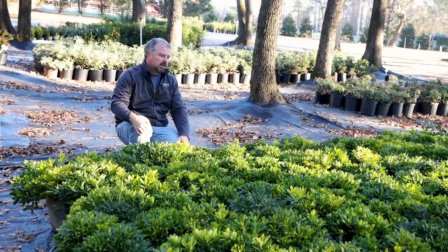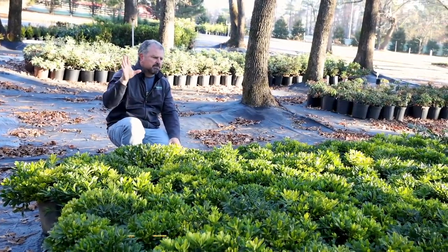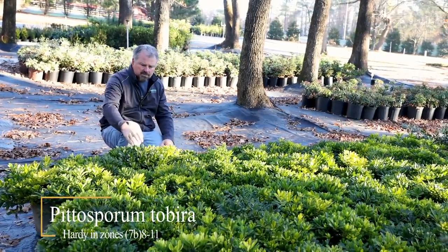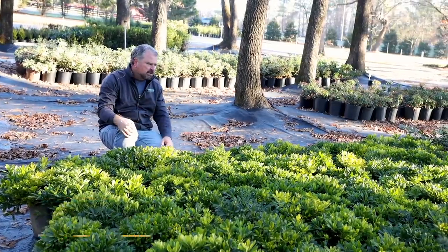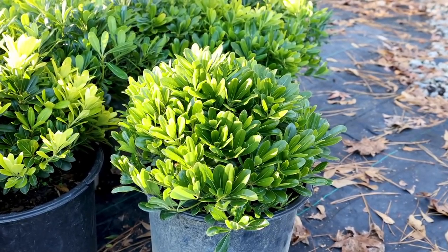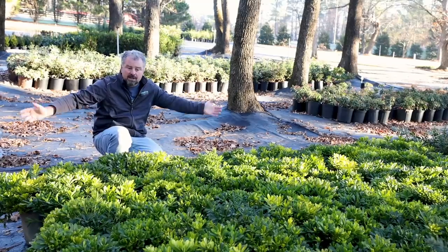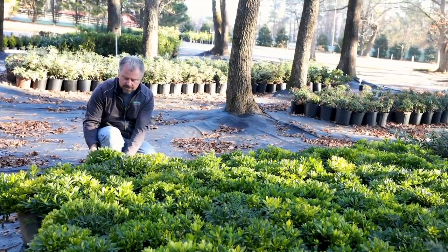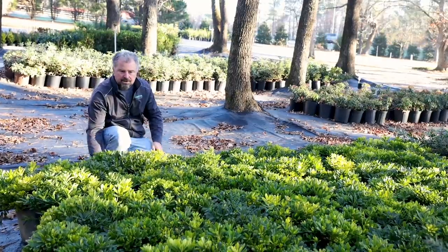Next up are pittosporum. Pittosporum are great part-shade evergreen plants that really shine in a winter garden. This one's called Wheeler's Dwarf, and you can see why — it's a perfect little low-growing dome. I've got this one at the house, maybe three feet wide, 18 to 20 inches tall. It can creep up to about three feet and maybe five feet in width if you let it, but this is kind of how they grow without really doing any maintenance or pruning on it.